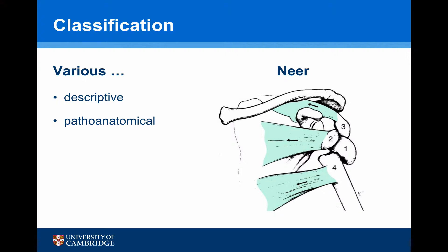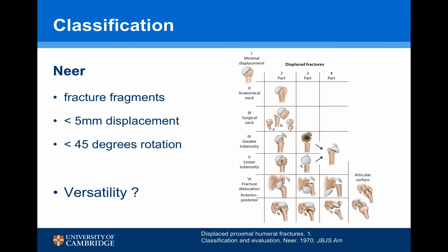Fracture configuration is normally helped by various classification systems. For the humeral head, these tend to be descriptive or patho-anatomical. The first and most well-known is the Neer classification, which divided fractures into fracture fragments, the amount of displacement, and the degrees of rotation. However, there is some concern with regards to the versatility of this system.